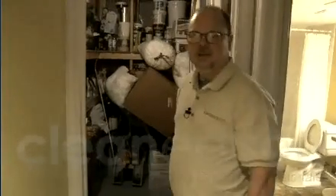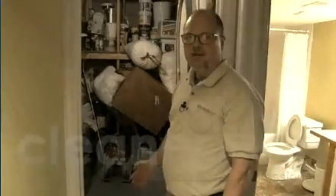This door opens up into a utility room. It's inside the thermal boundary, so we're going to consider it part of the conditioned space.